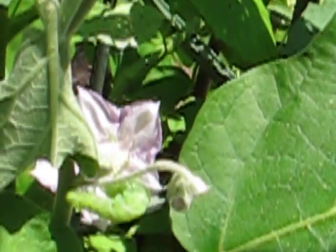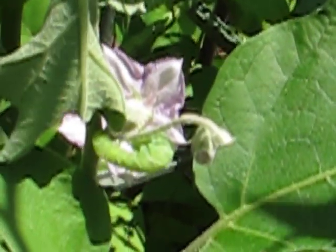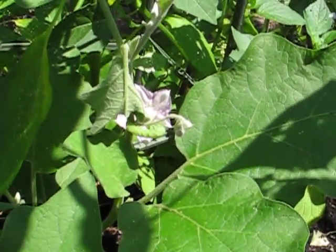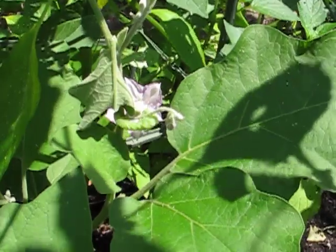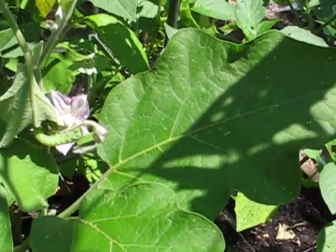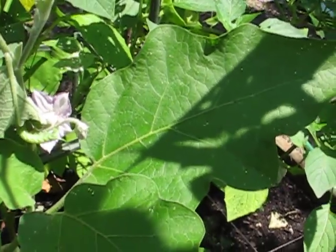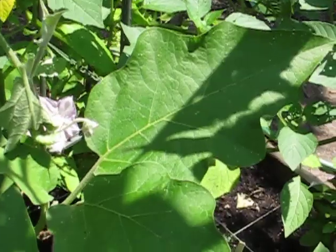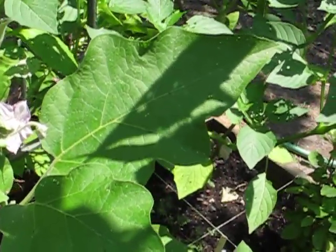I have to do some serious soul-searching here because I don't usually kill anything. But if I just leave it there, I'm guessing it'll pretty much devastate this eggplant. I don't have that many plants in my garden, so I have to think about this.